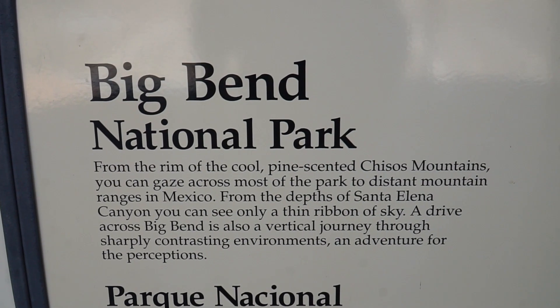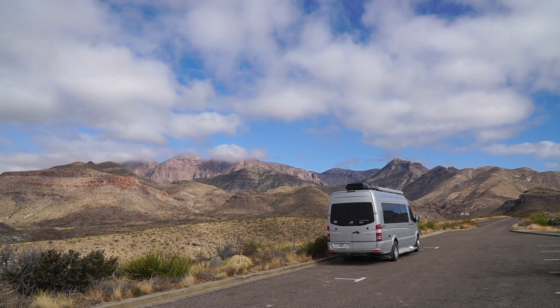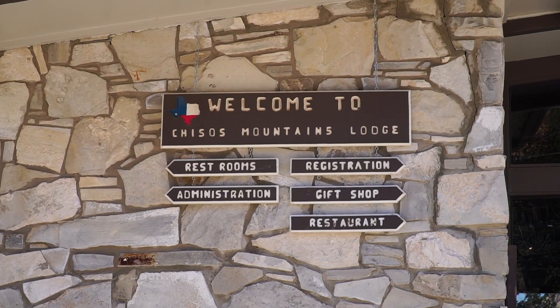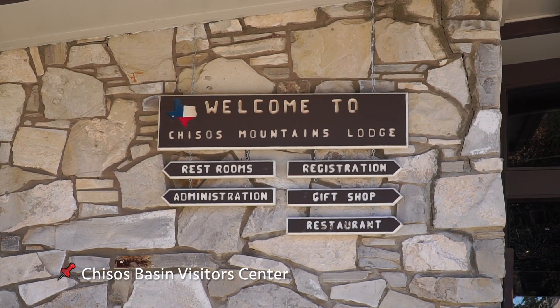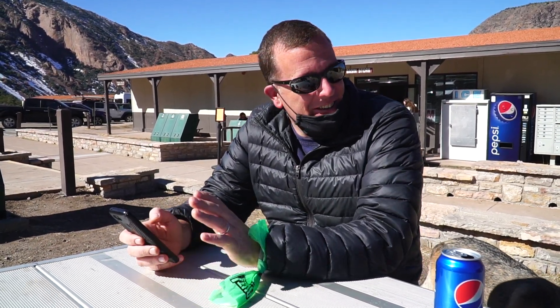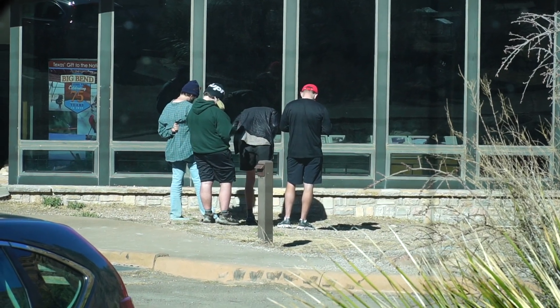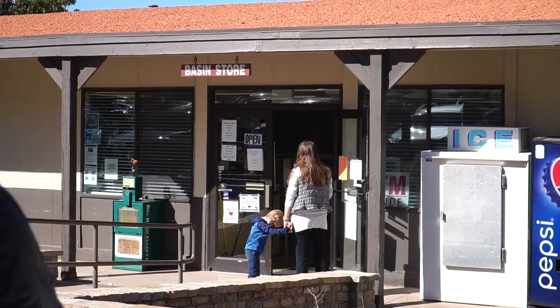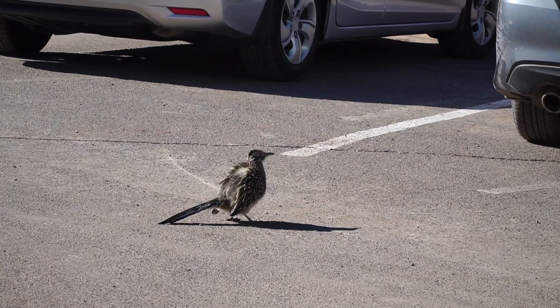Big Bend National Park is pretty huge. Because of that they've divided it up into regions, and each region has their own visitor center and store. We're at the Chisos Basin visitor center — this is the place you come when you want access to internet. You have to be really close to the building but it is fast. Right behind me there is a small grocery store so if you need bread, trail mix, drinks, you can get it all there. Not a lot of selection but it's the stuff you need.